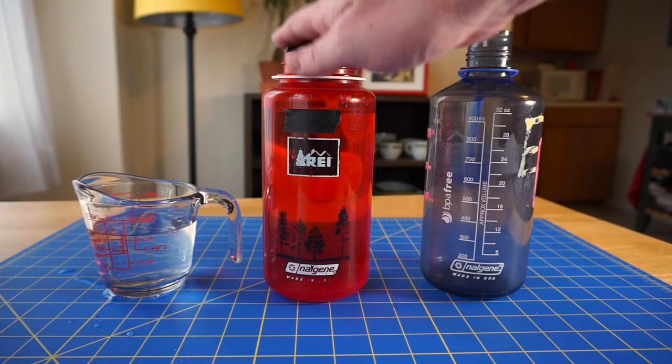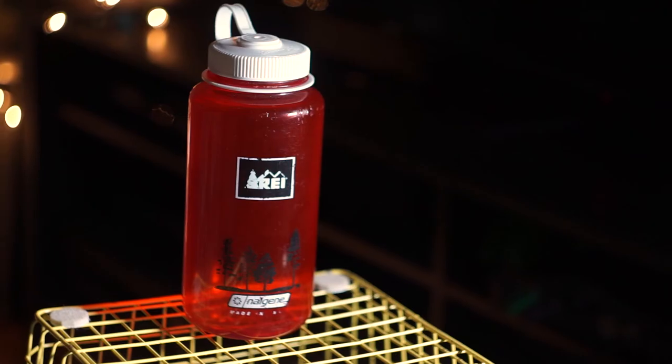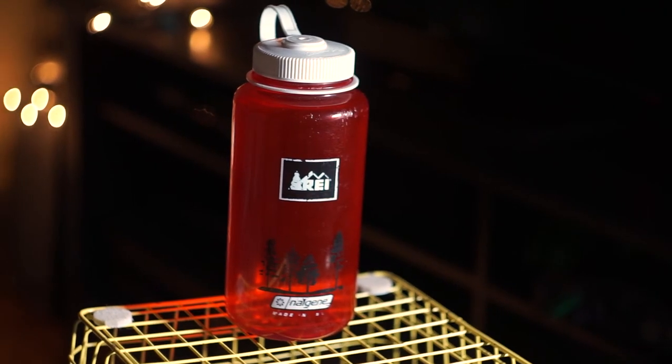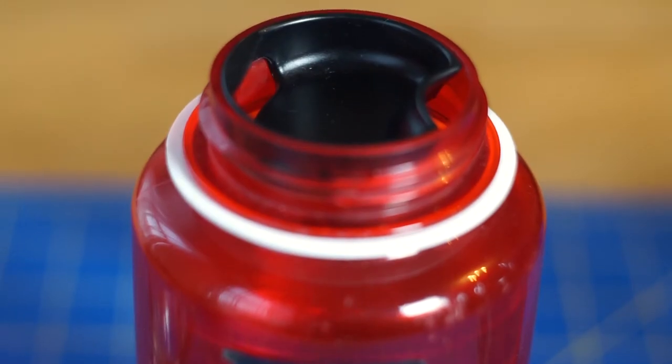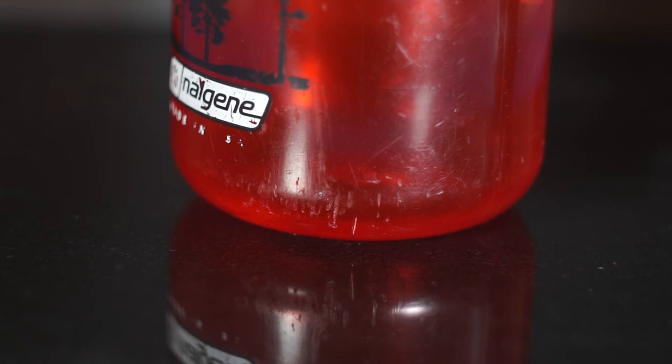If you want to make pouring a little easier, they do make a little accessory for this thing that you can push into the top. I'll link one in the product description along with this big mouth Nalgene I'm showing you. You just push it in the top and it makes pouring a dream. All of the ones I have are BPA free and Nalgene doesn't even make bottles that contain BPA anymore, so you don't have to worry about that.